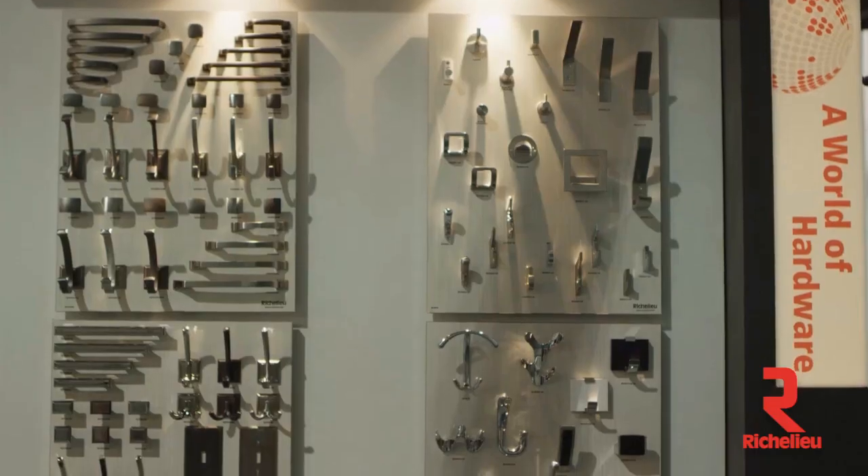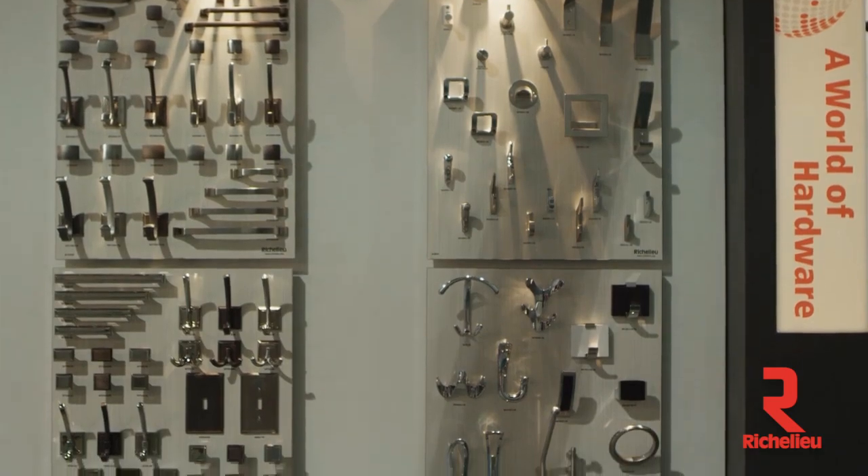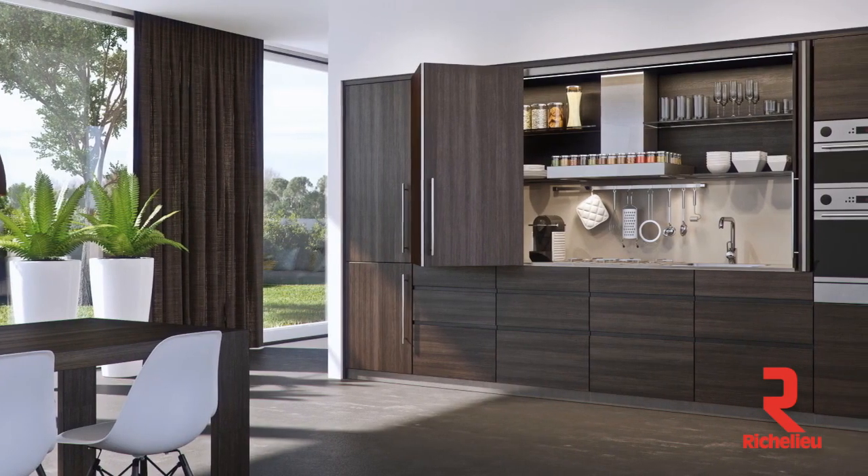There's a lot of things that make Richelieu unique, and the first thing that comes to mind is our innovative products. We launch thousands of new products on a yearly basis in different product categories, such as what we see behind me: decorative hardware, sliding doors, lighting, decorative surfaces, kitchen accessories, and many more.